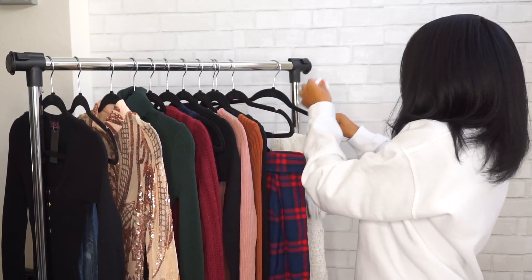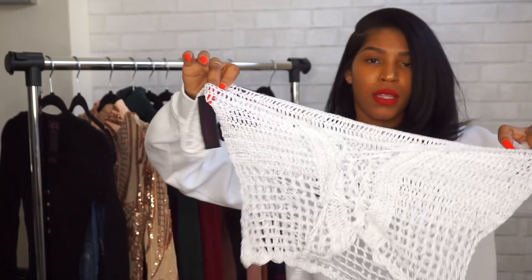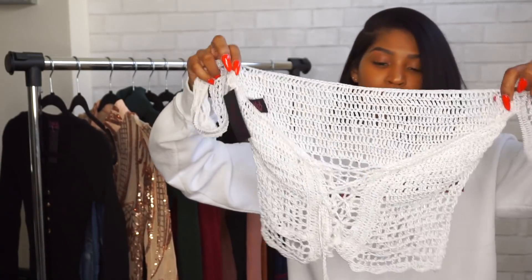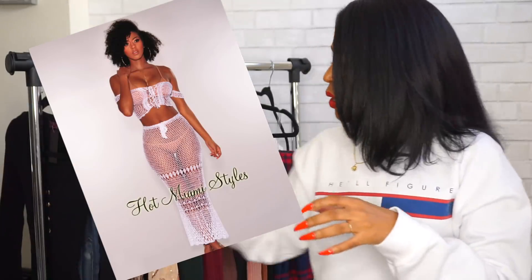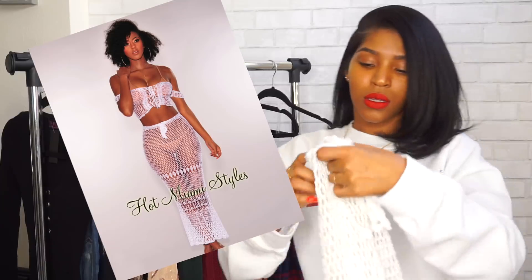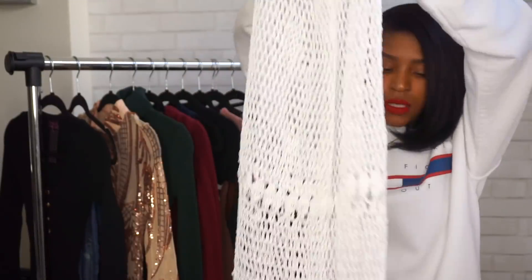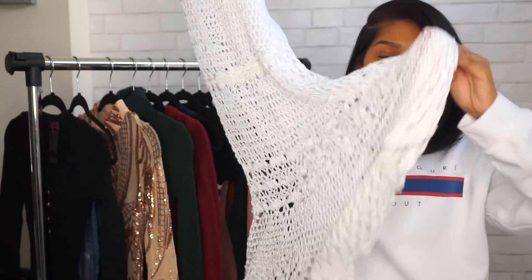Then I have a white two-piece. It comes with an off-the-shoulder crochet crop top that laces up, and then the bottom is a skirt — long and flaring out at the bottom like a little mermaid train. That concludes this haul!